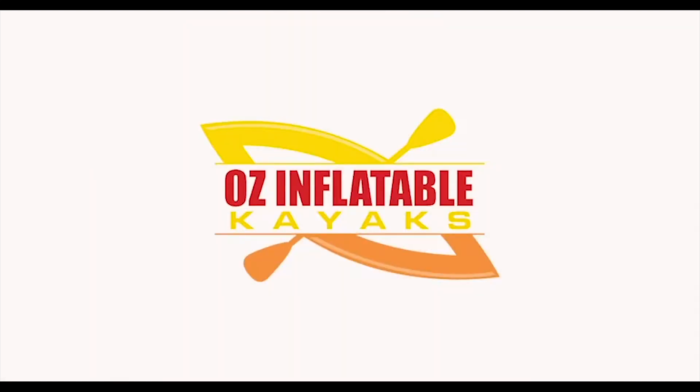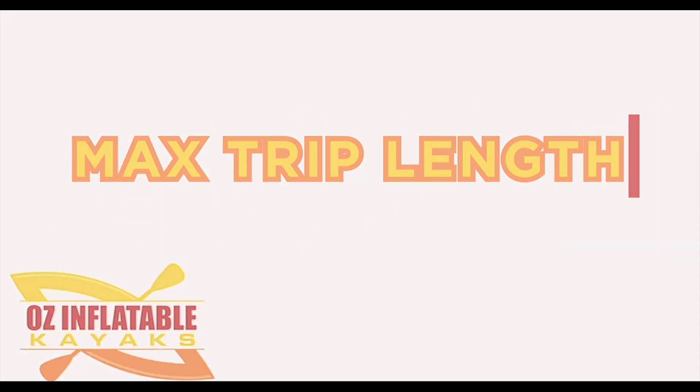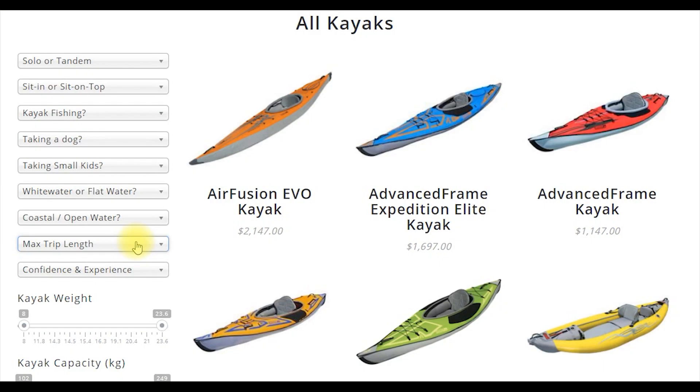Hey, this is Emily at Oz Inflatable Kayaks. When we look at max trip length — and I say maximum because some people will say they're just going out for an hour or two most times and then sometimes want to do a full day — we need a kayak that's going to be okay for the full day. So it's the maximum trip length that you're doing that we would look at.